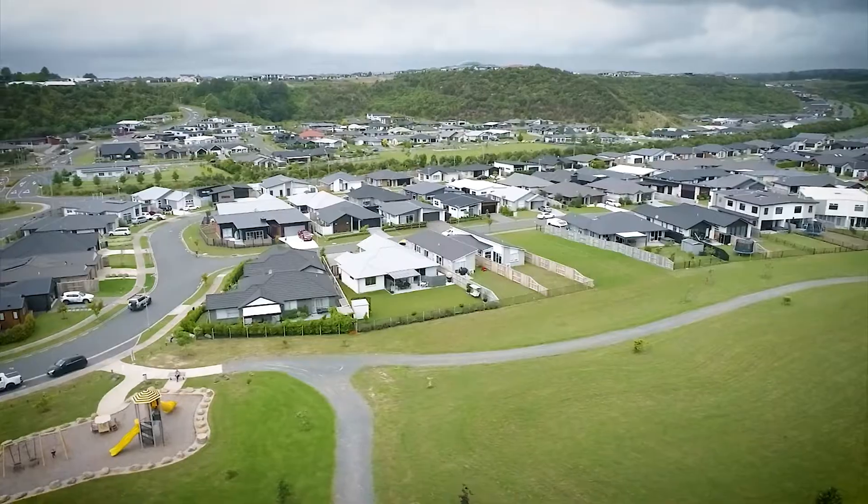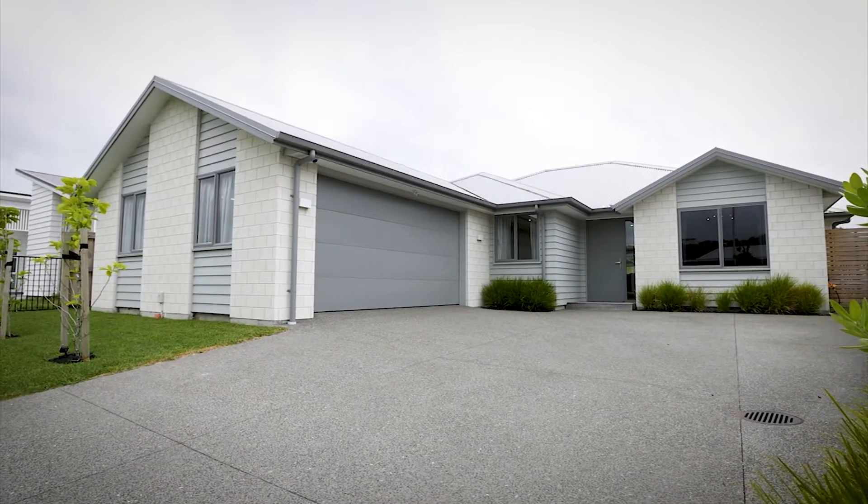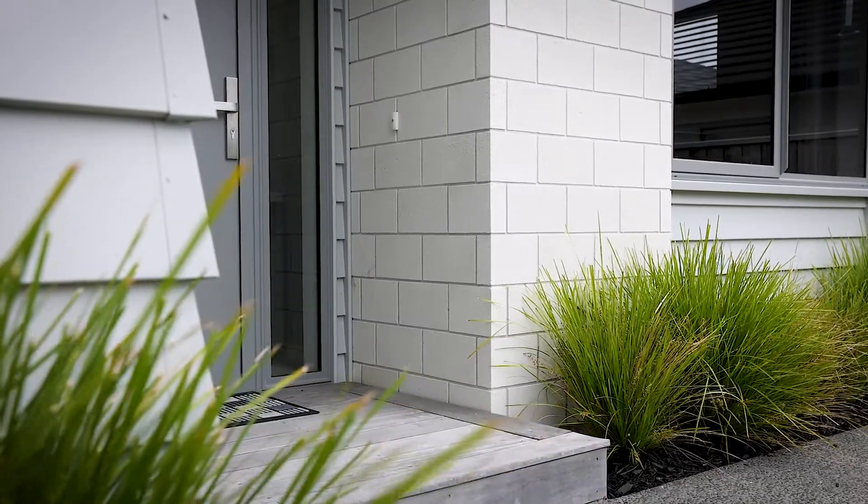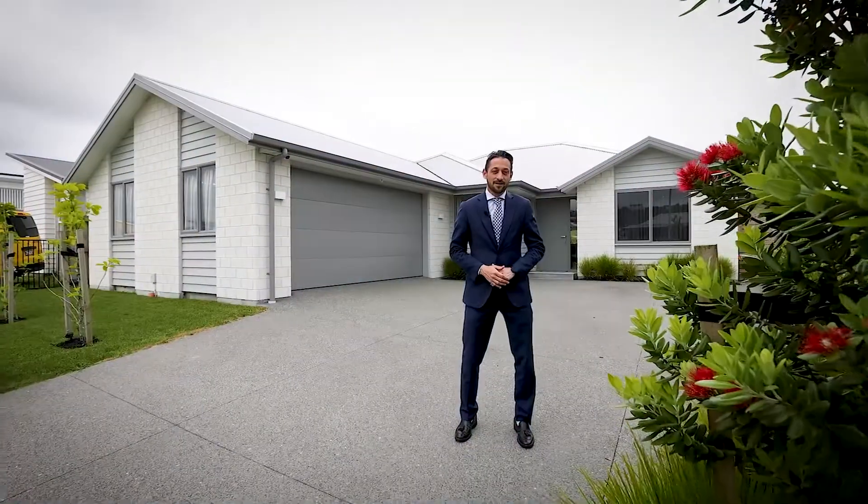This sleek, elegant brick and weatherboard family home is a complete people-pleasing package with something to cater for every family member. Hi, Nicholas Meloni here from Eves Taranga, and welcome to 115 Awataha Crescent.